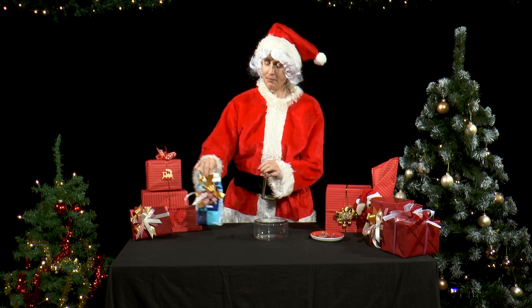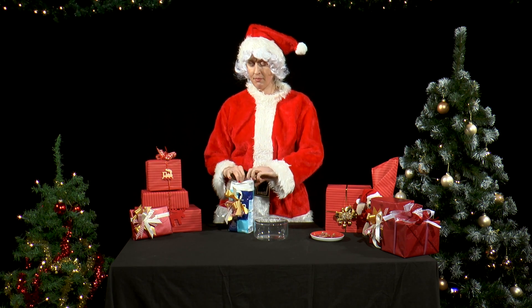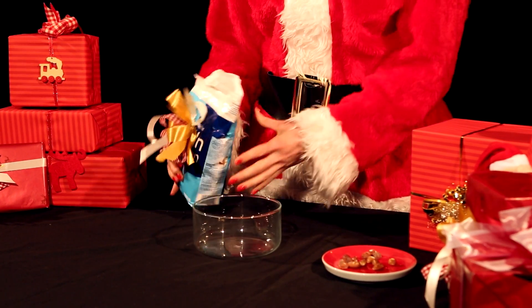Preparations for St. Nicholas's Day are in full swing, and today will be a very tiring one for Miss Santa, so she needs a really good breakfast — for example, her favorite muesli.